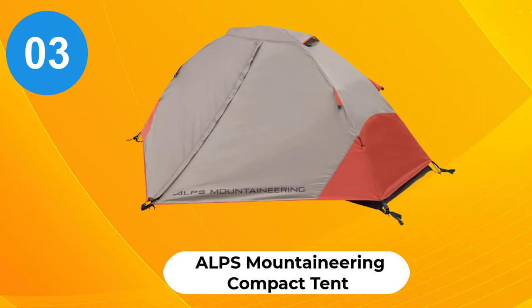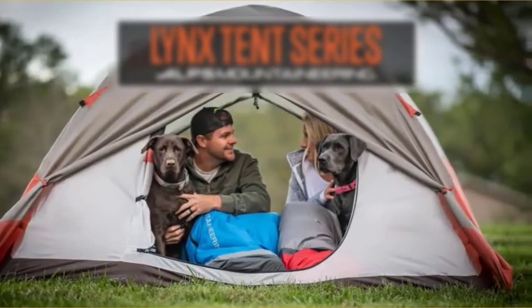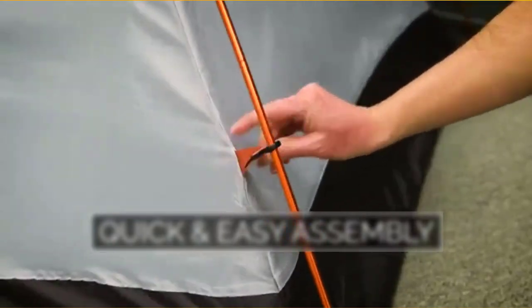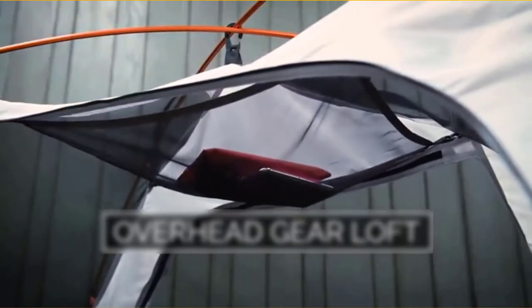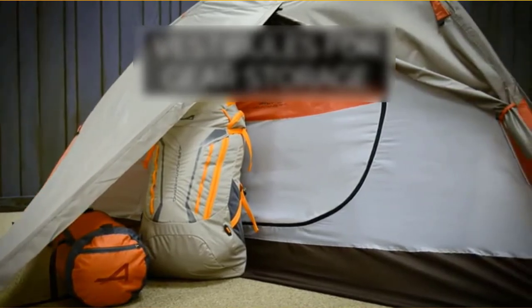At number 3, the Alps Mountaineering Compact Tent. The Lynx is a high-value one-person tent which can withstand even the toughest conditions. It's quick to set up and the mostly mesh walls greatly increase ventilation, meaning it's pretty comfortable to sleep in. One-man tents are often pretty compact, but this is one of the more spacious options. Although this model doesn't include a vestibule area to store your motorbike, just pair it with a motorbike tarp and you're sorted.